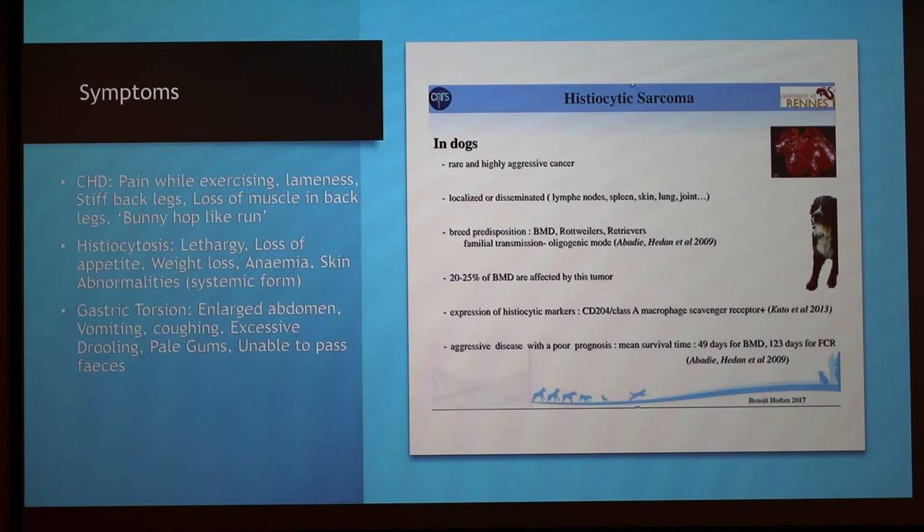Histiocytosis is a form of cancer. It's caused when histiocytes reproduce rapidly and invade a variety of tissues. There are two forms: malignant and systemic. The malignant form is extremely aggressive and usually leads to death in a couple of weeks. The systemic form comes and goes, which eventually leads to death as well.